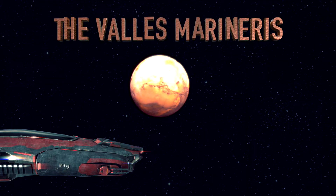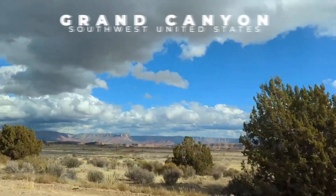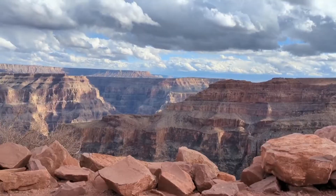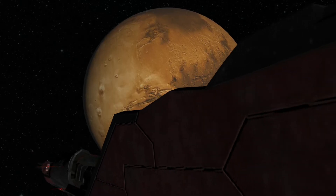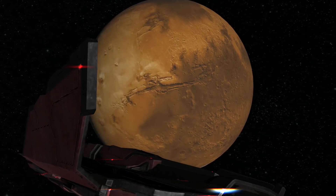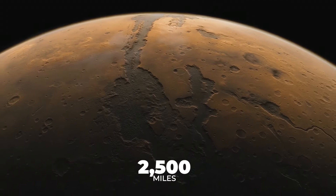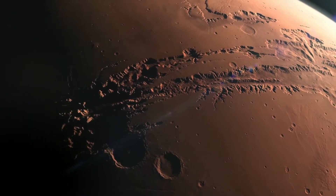Number 6: The Valles Marineris. Have you ever seen or visited the Grand Canyon in the southwest United States? This earthly wonder is a mighty chasm that stretches on for nearly 230 miles, making it one of the largest canyons found on Earth. But this geological feature is utterly dwarfed by a truly gigantic rift that sits on the surface of Mars — the Valles Marineris. This massive rift valley stretches approximately 2,500 miles long around the red planet's equator, nearly an entire quarter of the planet's circumference.